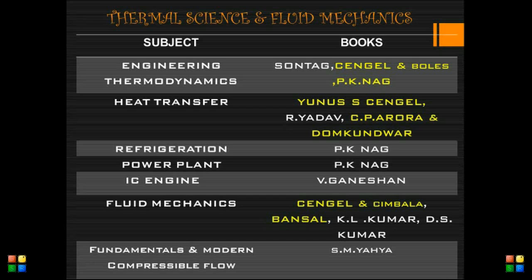For IC engines: V. Ganesan. For fluid mechanics: Singhal and Bansal, K.L. Kumar, D.S. Kumar. For fundamentals and compressible flow: S.M. Yahya. The yellow color highlighted books are useful for GATE examiners — they can prefer those books only. All other books are useful for IES examiners.